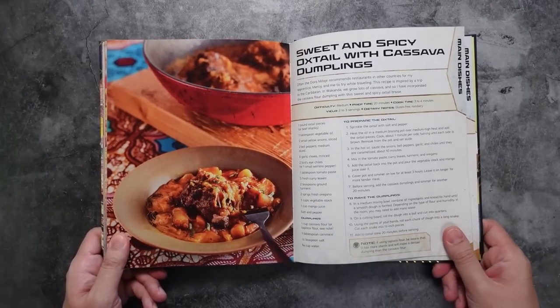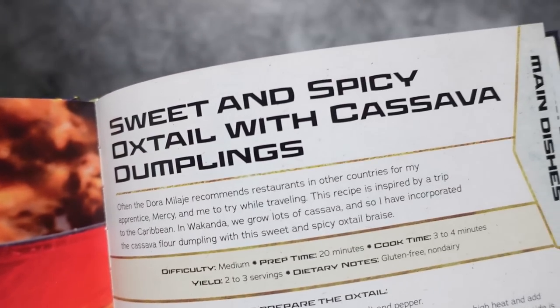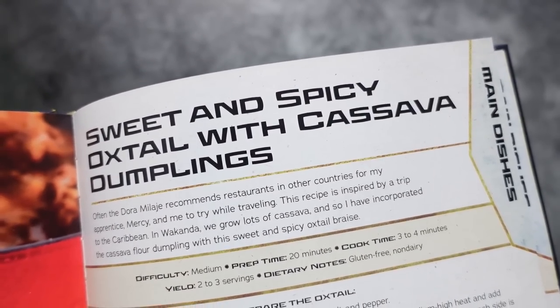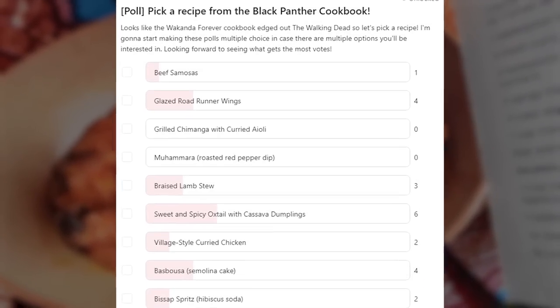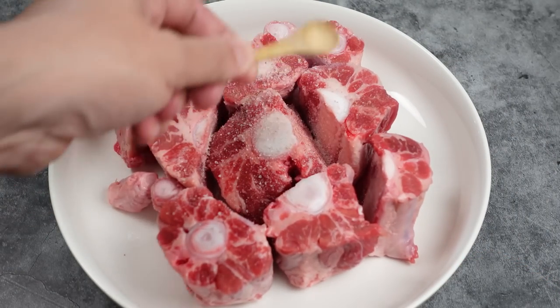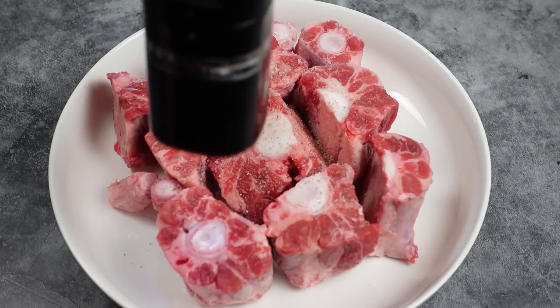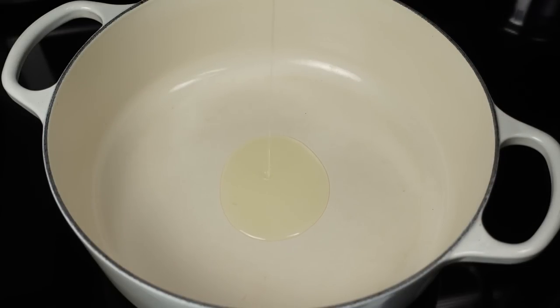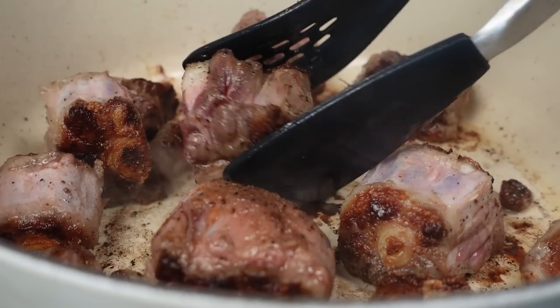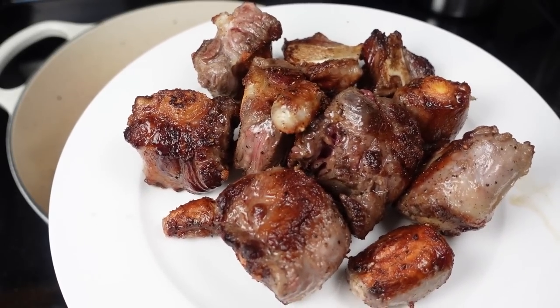Next up is a Caribbean-inspired dish highly recommended by the Dora Milaje. Let's make some sweet and spicy oxtail with cassava dumplings. This recipe got the most votes in my Patreon poll — if you want to vote for the cookbooks and recipes I do next, check out the Patreon. For this we're going to need a pound of oxtail, which we'll season with salt and pepper. If oxtail isn't your jam or you can't find any, the cookbook suggests beef shanks as a replacement. Heat up a tablespoon of vegetable oil in a medium braising pot over medium-high heat, add in the oxtail, and cook each side for about a minute until brown all around. Then remove from the pot and set aside.